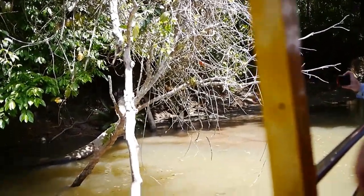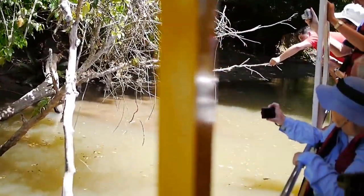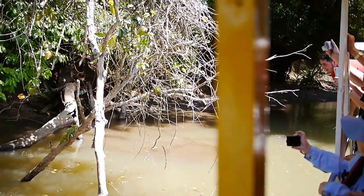And then you'll find those Anhingas all over the area. Wow, he's kind of cool looking.